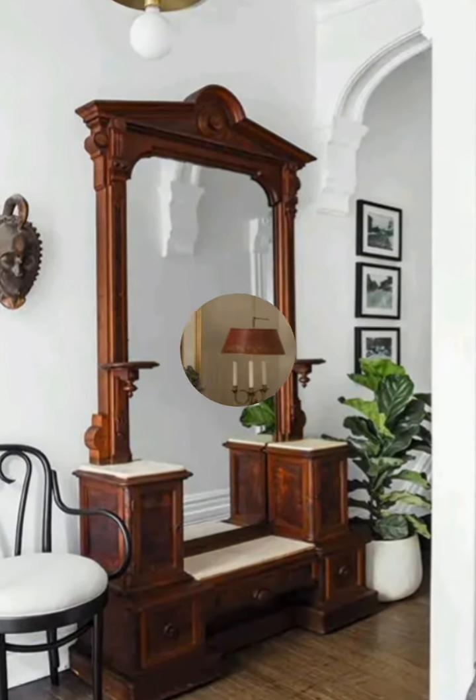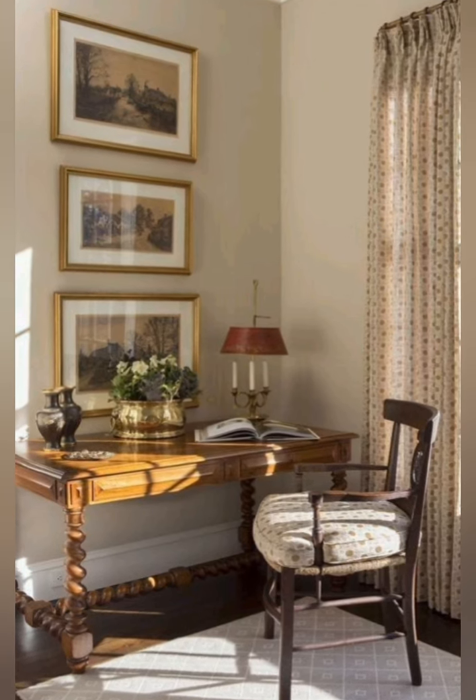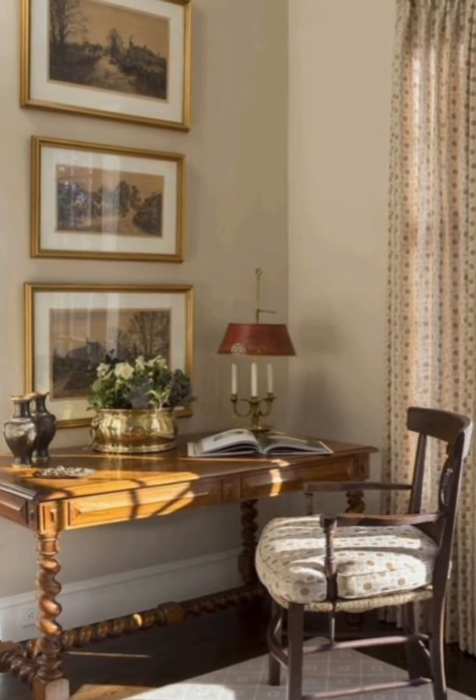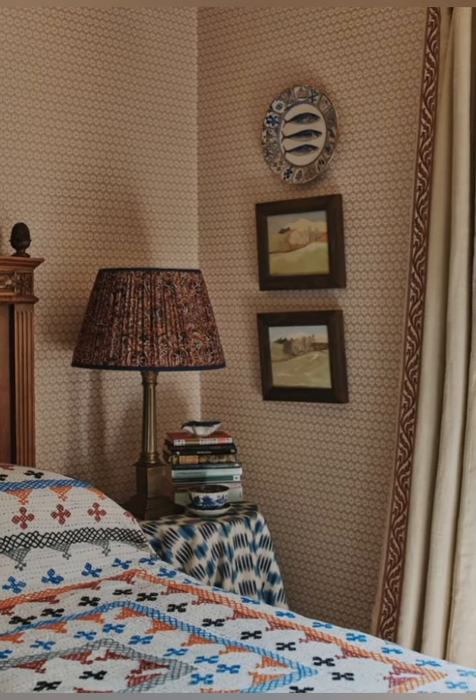Overall, vintage cottage interior decoration is all about creating a space that is inviting, comforting, and full of character. So don't be afraid to mix old and new features to create a space that truly reflects your personal style.